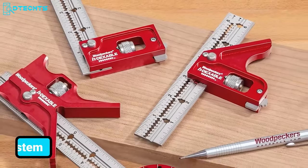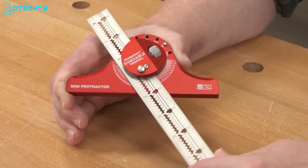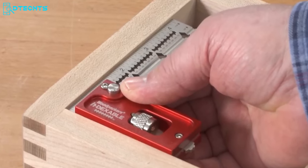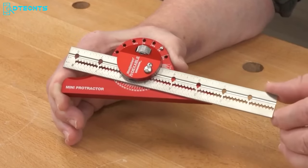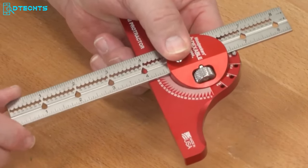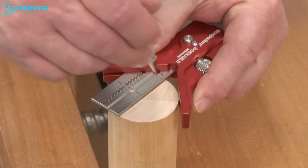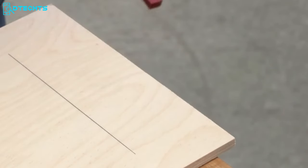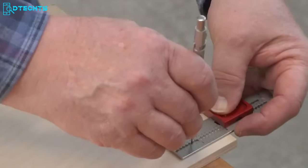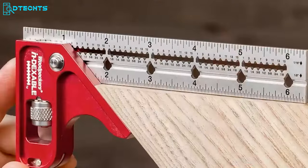Woodpecker's mini indexable system is a compact yet powerful addition to your woodworking arsenal, packing all the features of the full-size indexables into pocket-sized tools. Expanding the versatility of the mini indexable range, Woodpeckers introduces the protractor head and centering head. The protractor head allows precise layout at any angle with positive stops, while the centering head simplifies locating the center of square and round stock with just two quick marks. Both heads feature full indexing and laser-accurate ring guides.